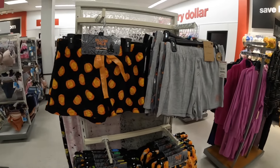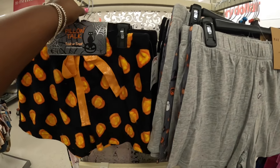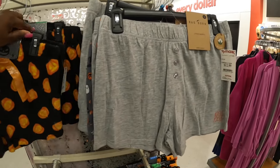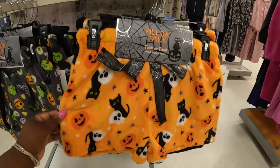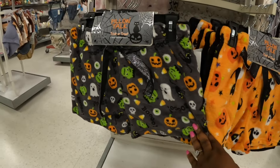I didn't see any new shoes today. These are $10. $13. Also $10. These remind me of the ones we've seen at Walmart. And $10.